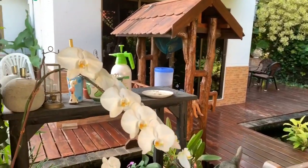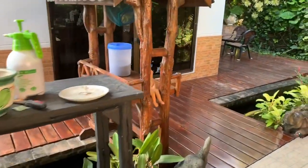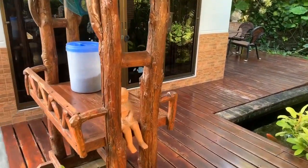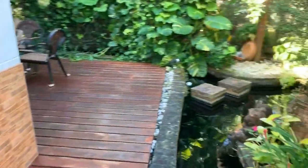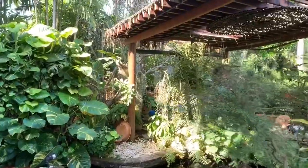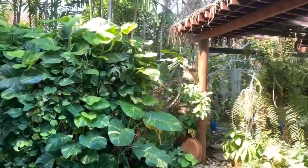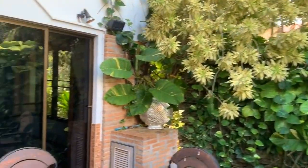Look at these orchids — aren't they wonderful? Amazing orchids. We're going well past a minute — never mind, you can always use the fast forward button. In this subtropical climate the plants are really quite amazing.